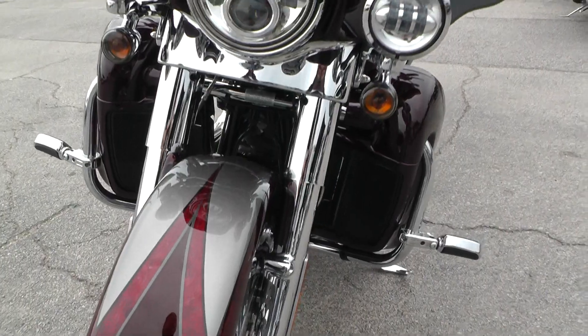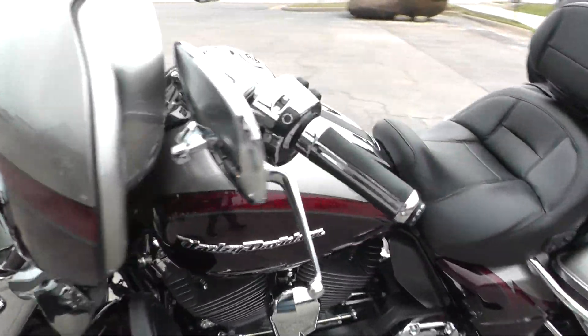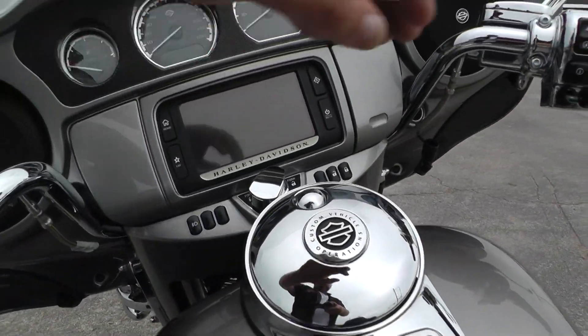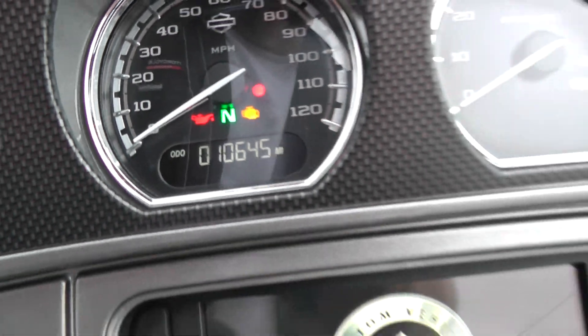ABS brakes, factory security, and cruise control. Like I said, this is the top-of-the-line bike right here. It's got a brand new Michelin Commander 2 tire on the front, and 10,645 miles on the odometer.